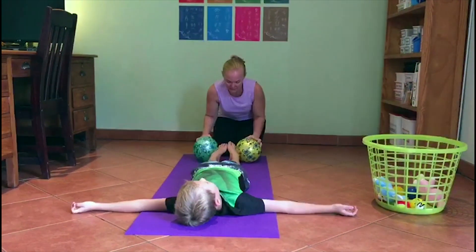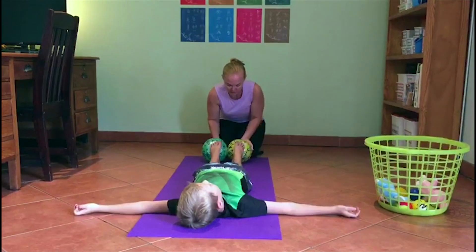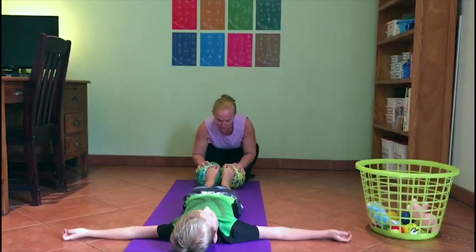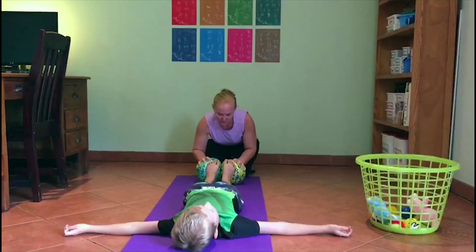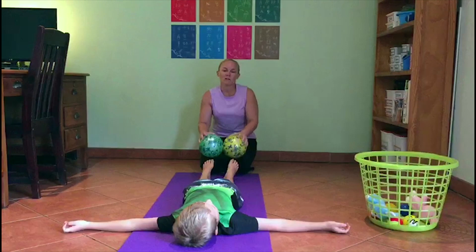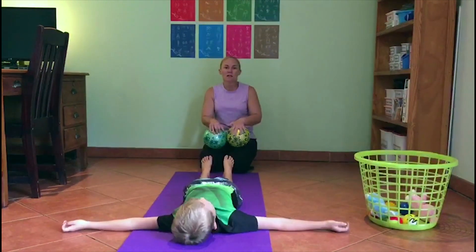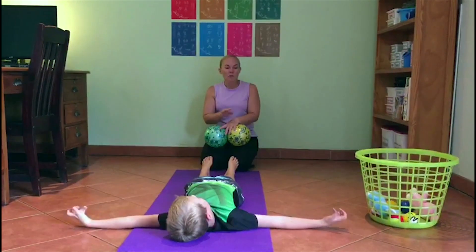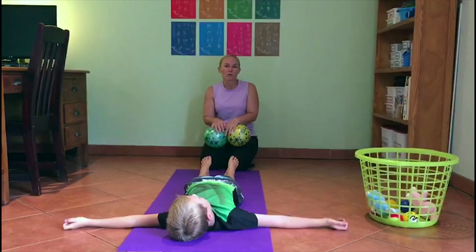We're going to hold for 8 as he resists the pressure — 1, 2, 3, 4, 5, 6, 7, 8. With every single activity and Mind Moves exercise, we do 3 repetitions of each, and if we're going to hold anything, we hold for 8 seconds.